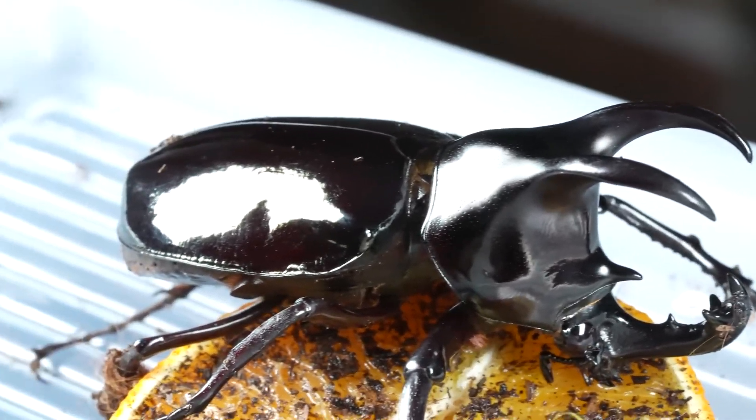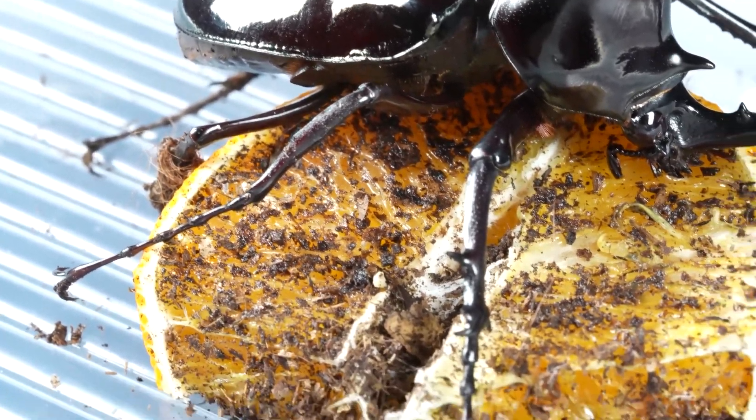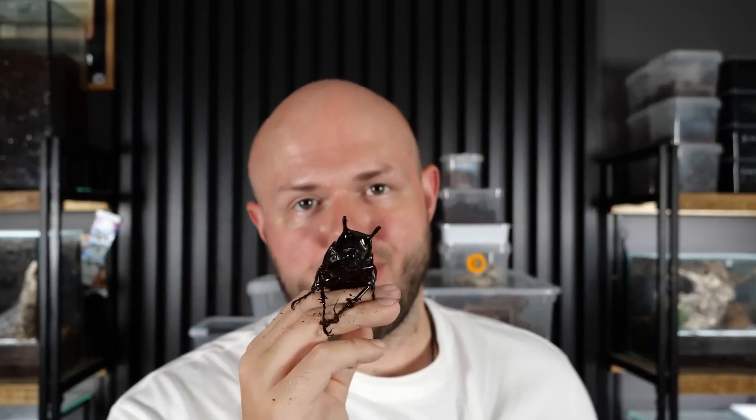The time has finally come for me to present to you something I've been waiting for a very long time. For a long time I couldn't find these bugs — I mean bugs, insects. And finally the opportunity came up, so now I have them. Now I'll tell you something about them, but first a little announcement.